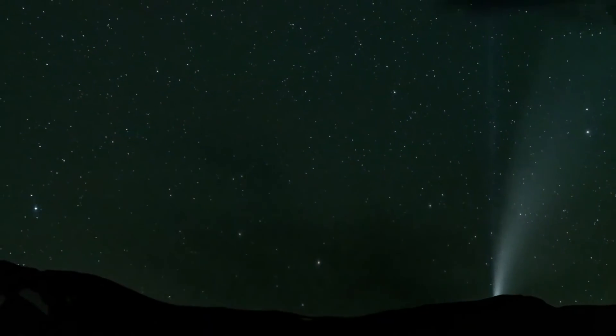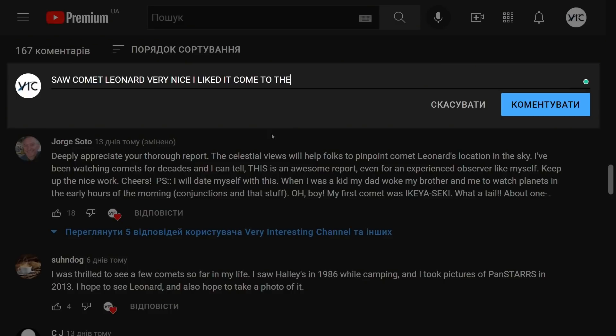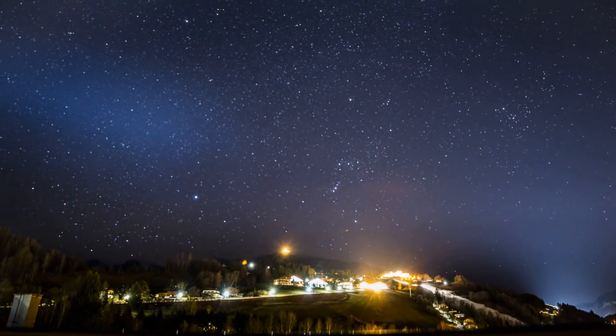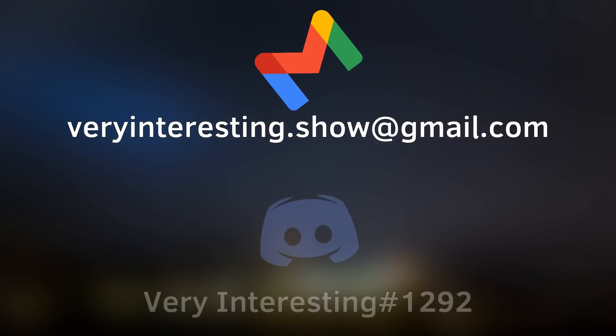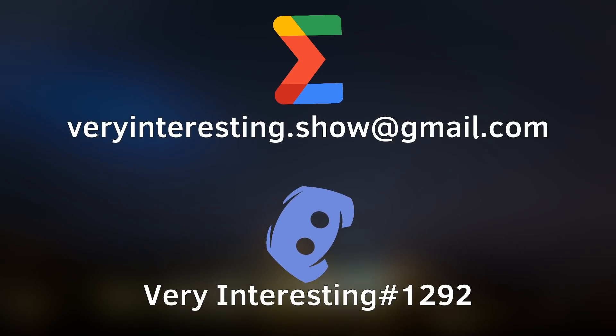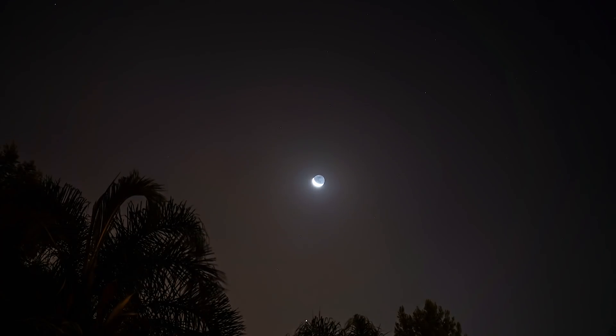Don't waste your time — just go and take stunning images of the comet, or write in the comment section what it looked like through binoculars. In case you managed to take pictures of this stunning piece of space ice, email me or send a private message on Discord — I'll show your photos in one of my future videos. And as always, thanks for watching, bye.